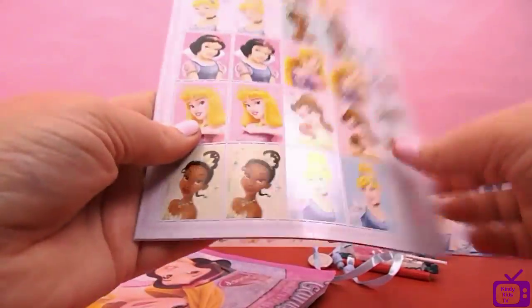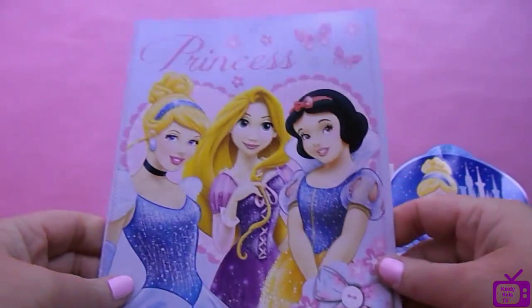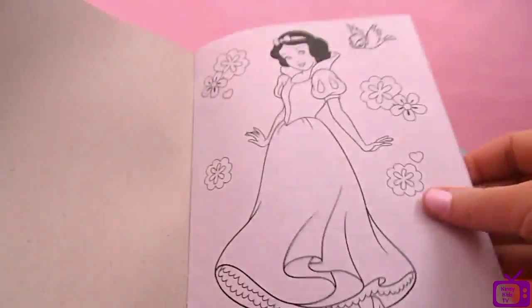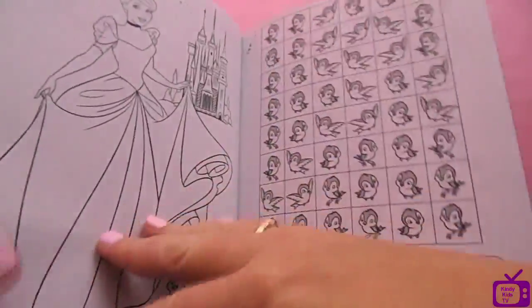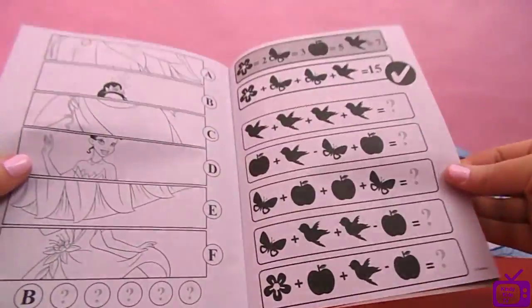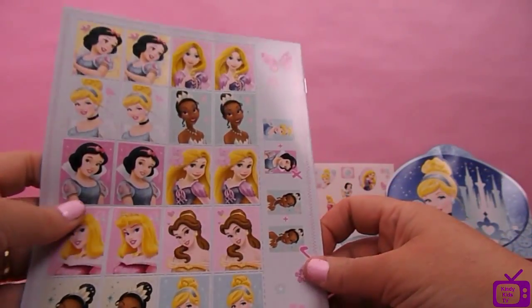What else have we got? Loads and loads of things. There's a book here - it says Princess on the front. It's a colouring in book, and it's got puzzles for you to figure out, lots of puzzles. It's got some maths and lots of different things, and some things to cut out on the back that you can stick anywhere you like.